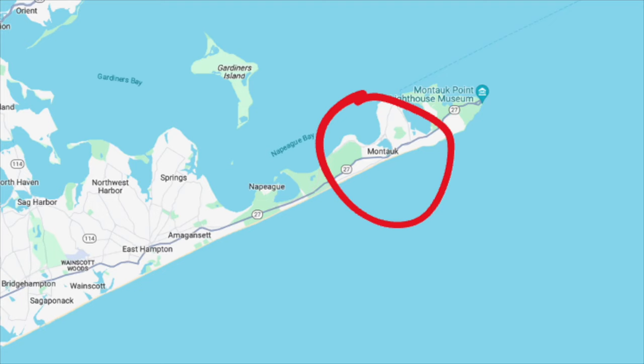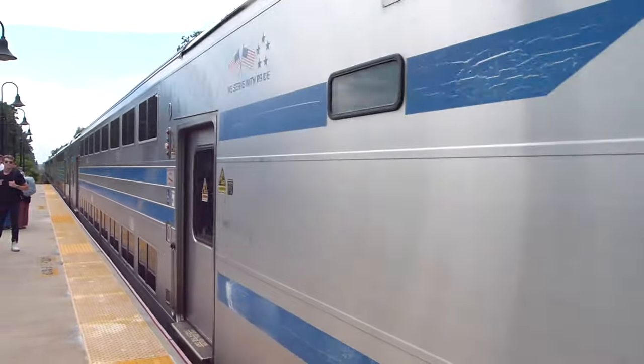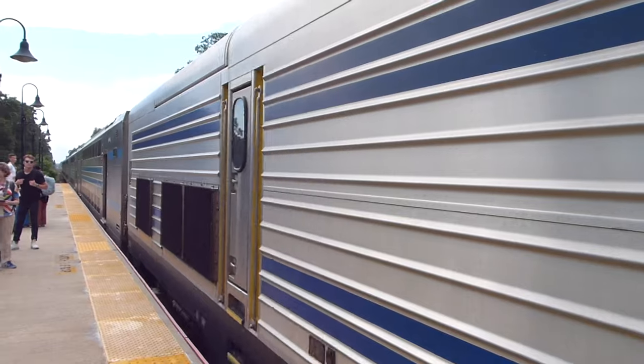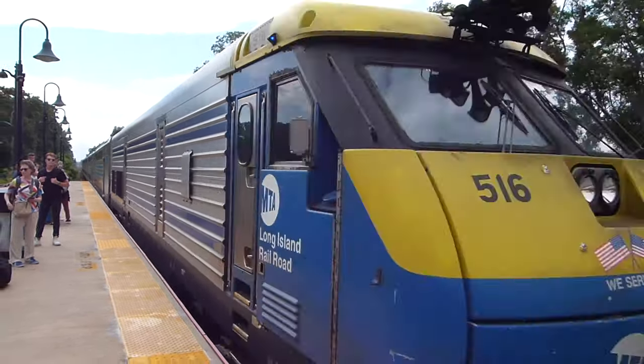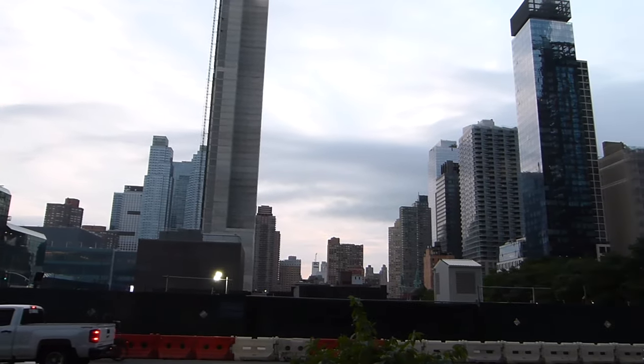The town of Montauk, on Long Island's South Fork, is connected to New York City by the Long Island Railroad's Montauk branch — the longest commuter rail service in the United States, at 118 miles. And last summer, I took a trip to the Big Apple just to ride it.